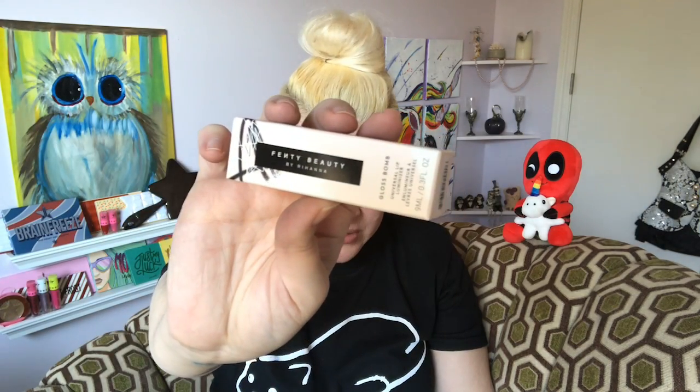The next thing I'm pulling out is the Gloss Bomb Universal Lip Plumper by Fenty Beauty, retailing for $19, in 'Diamond Milk.' The packaging is gorgeous — I absolutely love it. Opening it up, I got lip gloss everywhere, but it smells good — kind of like Skittles. I rubbed it in and it definitely smells like Skittles. I already put it on my lips, so of course I'm keeping it.